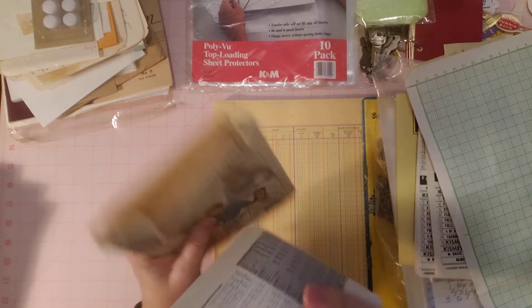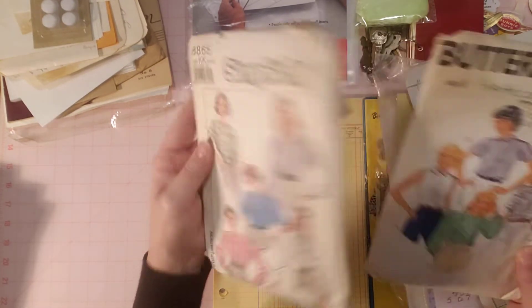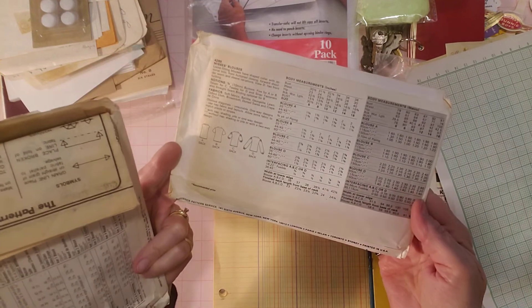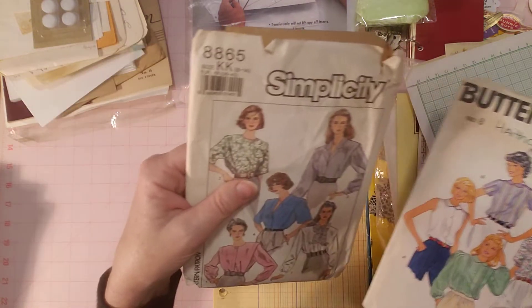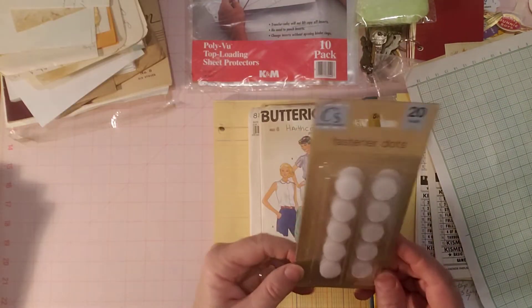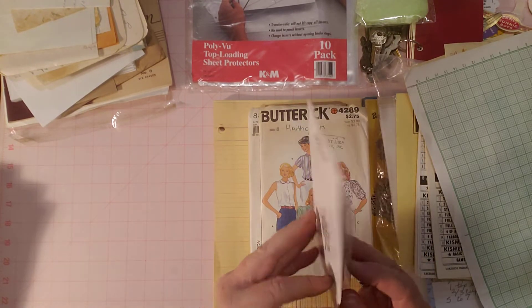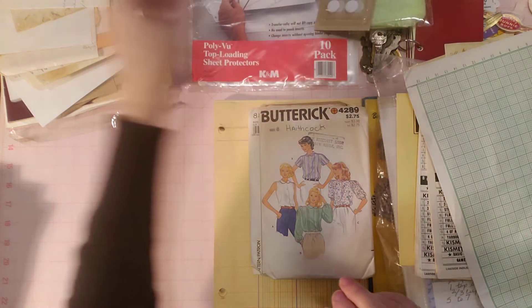There are also a bunch of fat sewing patterns in here — Butterick and Simplicity — very cute. I don't like to find the dates on these because they're always in different places. I also picked up some fastener dots at Dollar Tree. I want to try using these on some envelopes to see how they work.